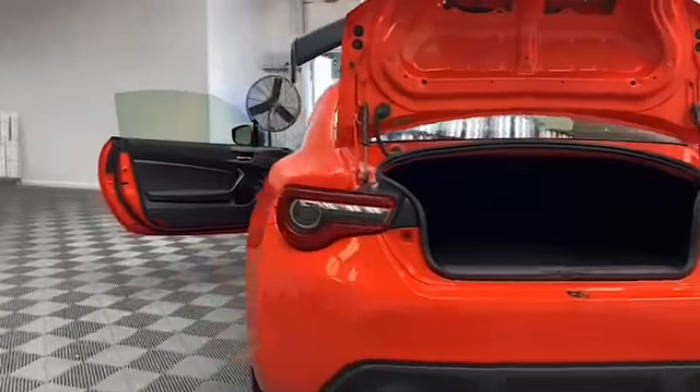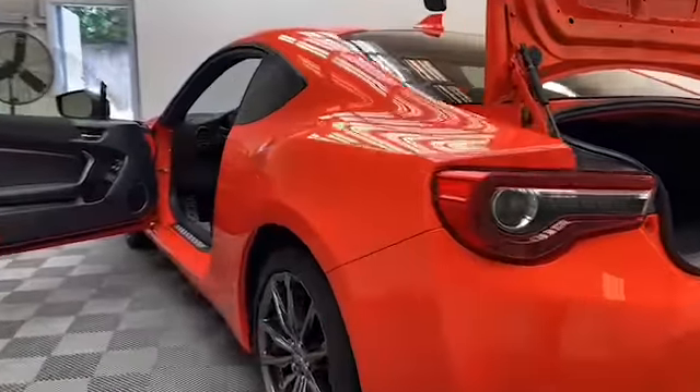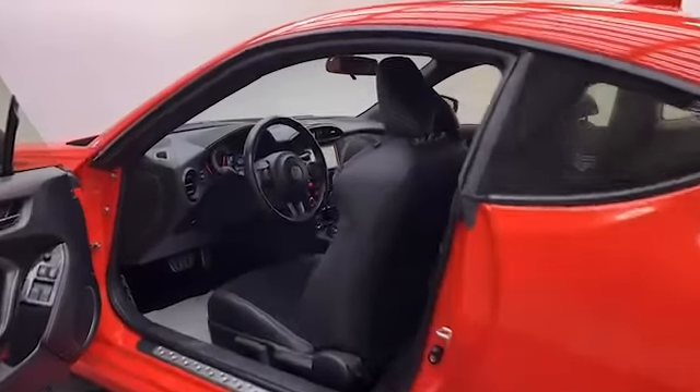Inside you'll find comfortable leather seating for five with heated front seats, automatic temperature control, and push to start technology.